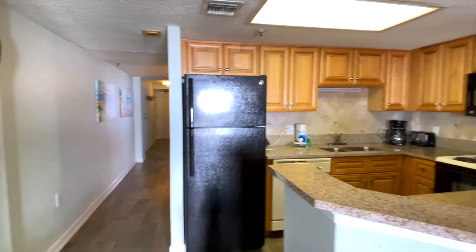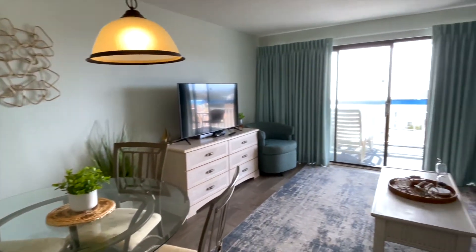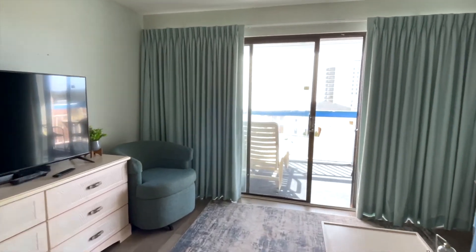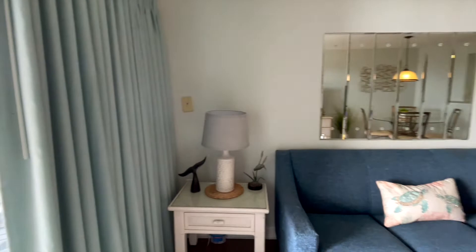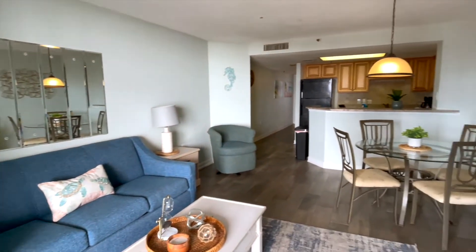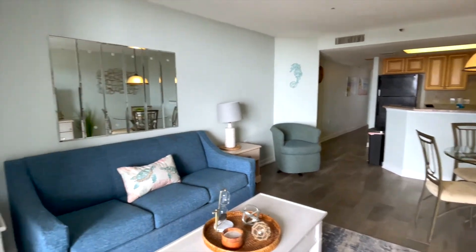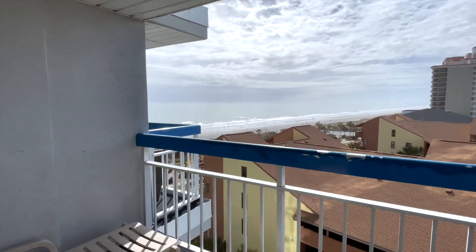This building does have an outdoor pool, a lazy river, two hot tubs, an indoor pool which is heated year-round, a gym, a laundry facility, and a restaurant and a bar. There is an oceanfront gazebo with beach access directly across the street. I'm going to give you a peek here at this balcony and the view of the ocean.